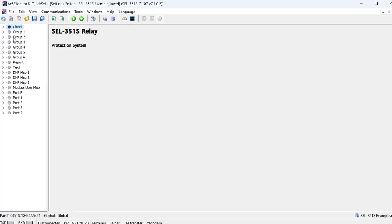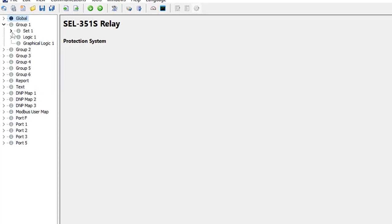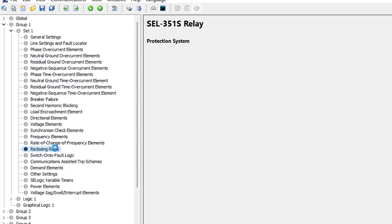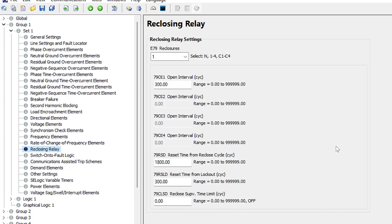The first thing we need to do is go to Group 1, Set 1, and then navigate to Reclosing Relay. This is where we configure the timers for the reclosing relay or reclosing scheme. We'll see where to program the reclosing equations — the reclose initiate, reclose initiate supervision, and so on — later. Here we only program the timers for the scheme.